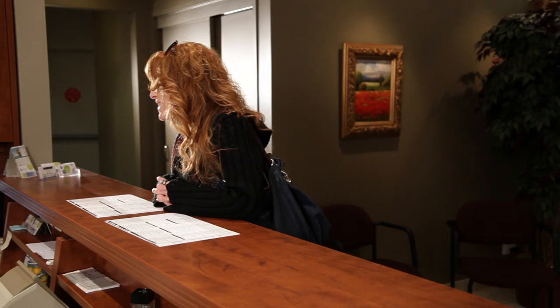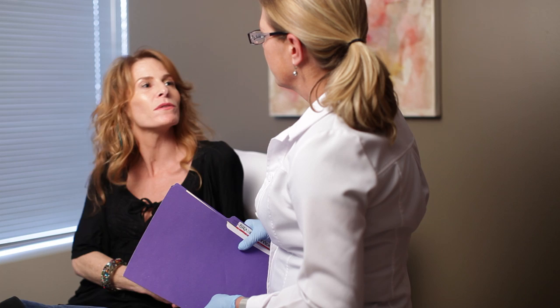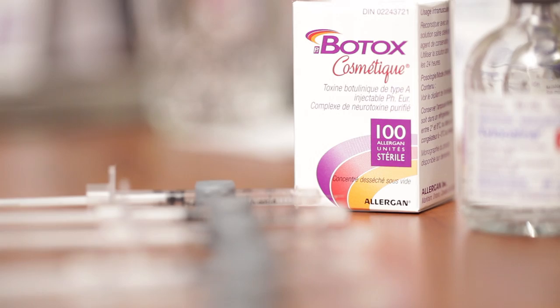I found at this age I was starting to notice some signs of lines around my mouth and tiredness around the eyes. At 45, I didn't want to do a surgical procedure — I wanted something less invasive that would give me a more youthful appearance.